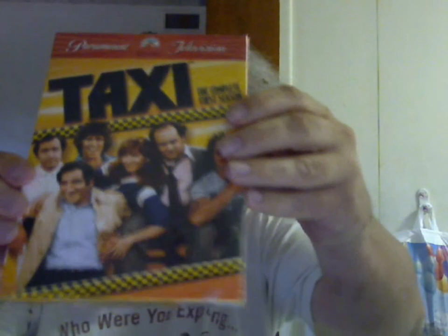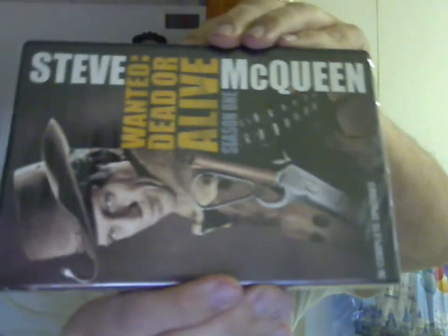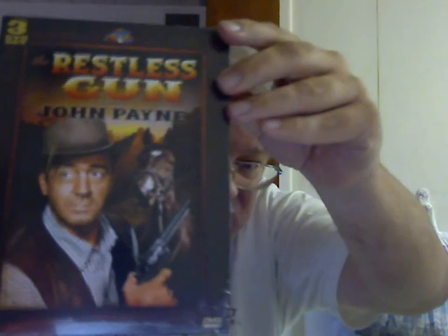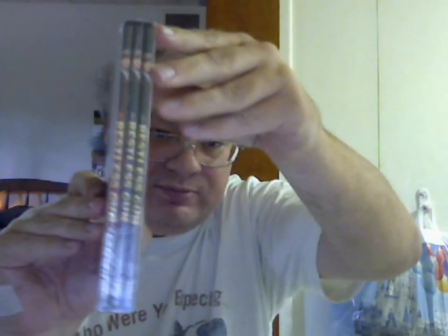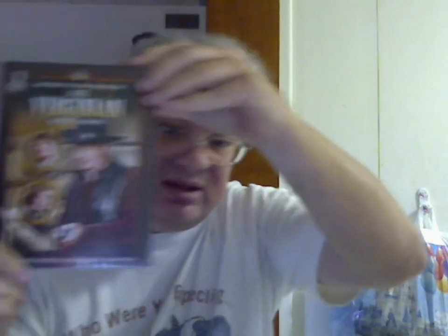The complete Season 1 of Taxi. We also have a western — the complete Season 1 of Wanted Dead or Alive, starring the one and only Steve McQueen. Another western: The Restless Gun, starring John Payne, 24 episodes. And the first 90-minute western television series: The Virginian, which includes nine 90-minute episodes.